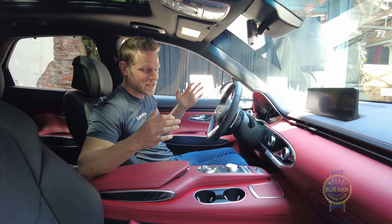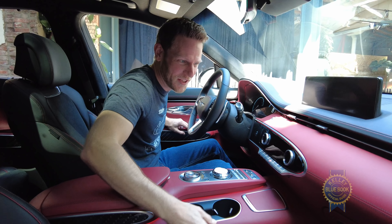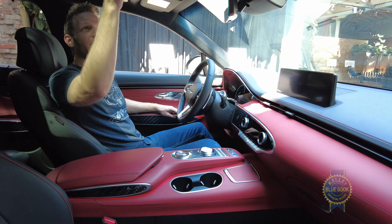Beyond how it looks, there is a tactile sumptuousness to the interior. When you touch around, your fingers are greeted with a feeling of quality. Yeah, even up here.